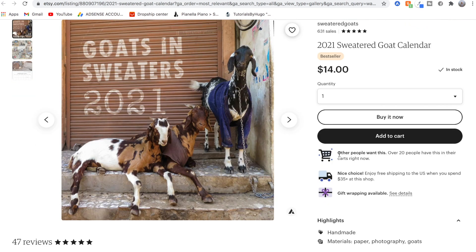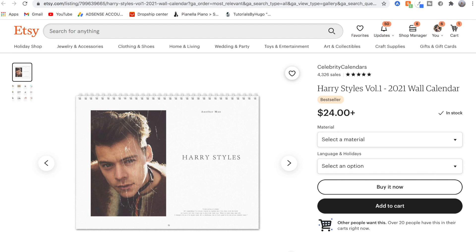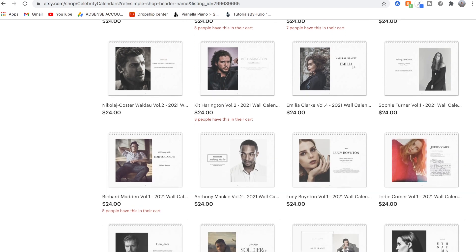Personally, I always get themed calendars as a Christmas present every year. While researching, I found a 2021 Goats in Sweaters calendar on Etsy with 20 people having it in their carts. I also found a Harry Styles calendar from a shop called Celebrity Calendars — they sell calendars of all different celebrities, which is a great idea. If you're going to sell calendars, you don't want ones that look like you could find them at your local grocery store. Be more creative, even if you don't do personalization — like goats in sweaters.